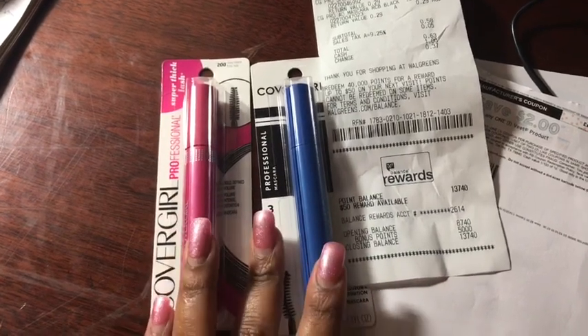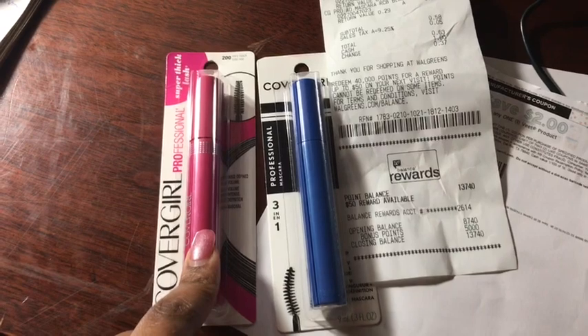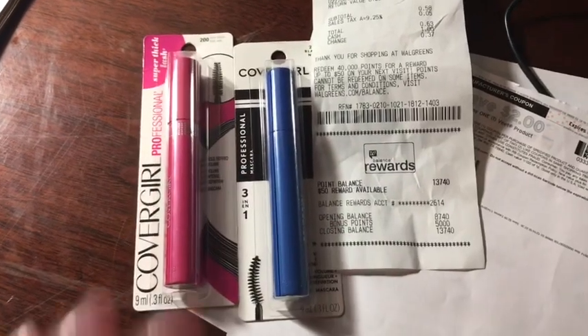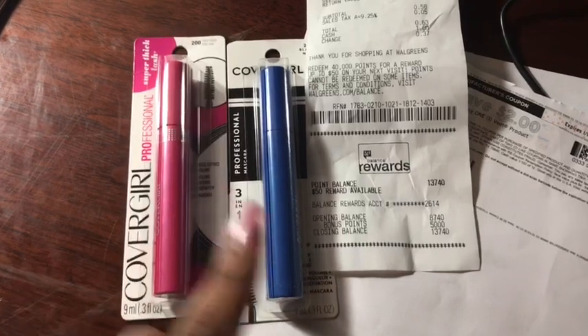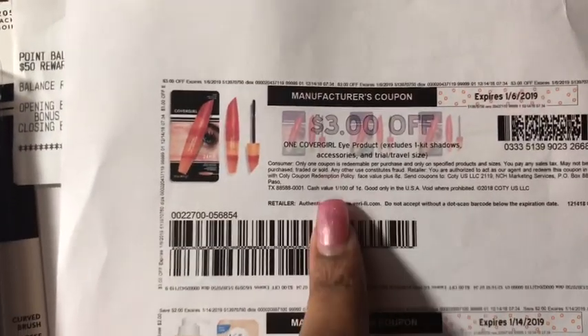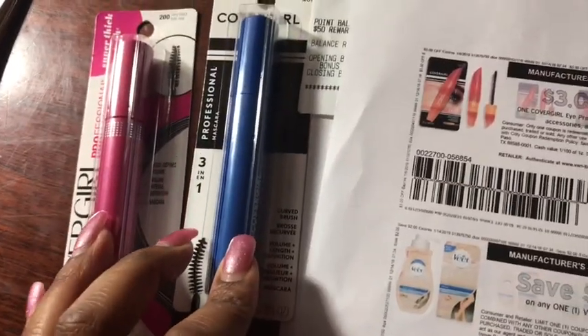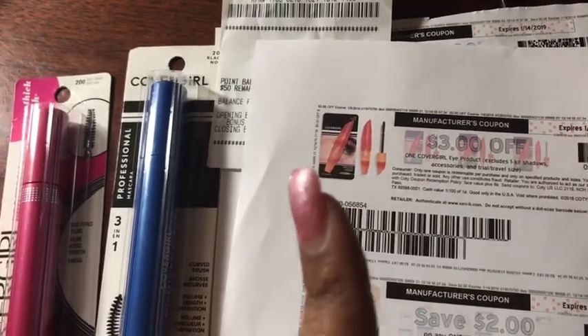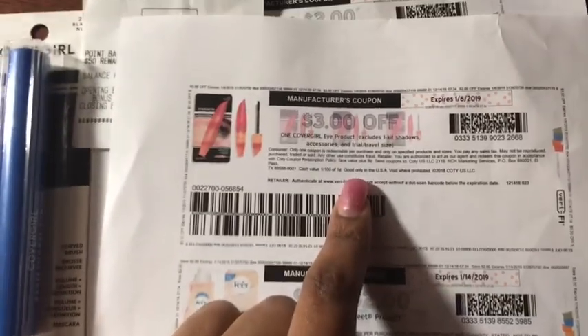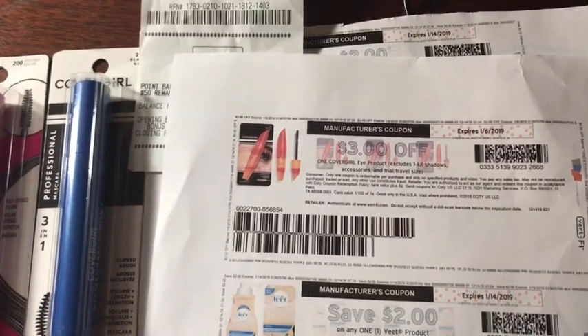So you're going to get two of the CoverGirl mascaras. They are $6.29 at my store. You're going to get two of them because there is an advertisement going on where when you buy two you get $5 in points back. So I bought two. And there's also this $3 off one CoverGirl eye product coupon, which works on the $6.29 ones but I do believe it will work on the higher-up ones that are like $8.29 and $10. You want to get the cheapest one which is $6.29. So I got two of those, used two printable coupons from coupons.com, and got $3 off.